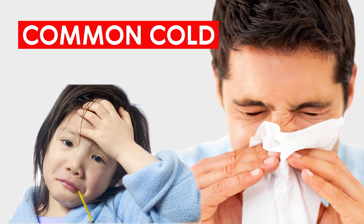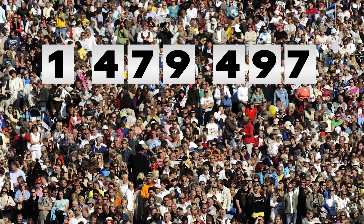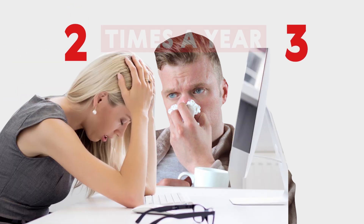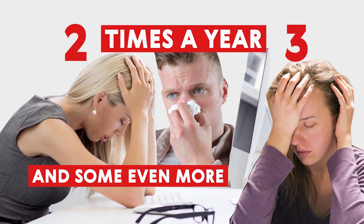Common colds are the main reason that adults miss work and children miss school. Each year, millions of Americans suffer from the common cold. On average, most people get a cold two or three times a year, and some even more.